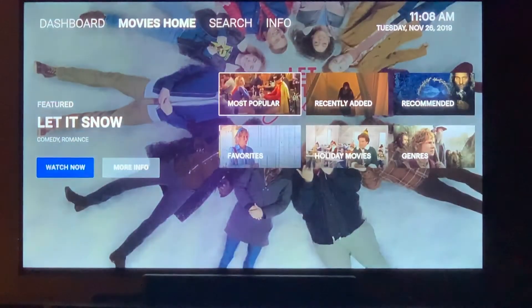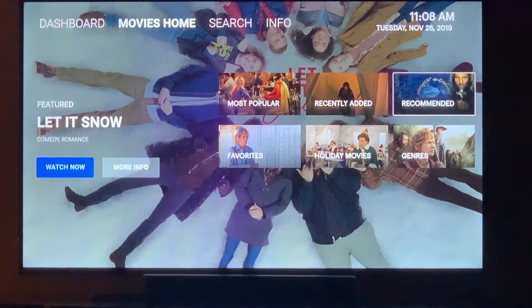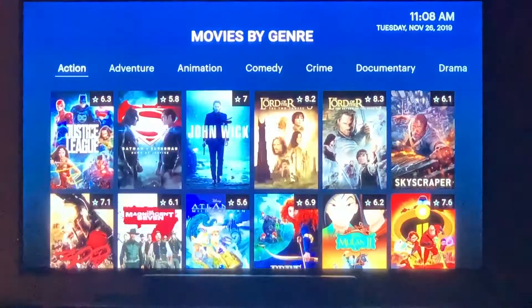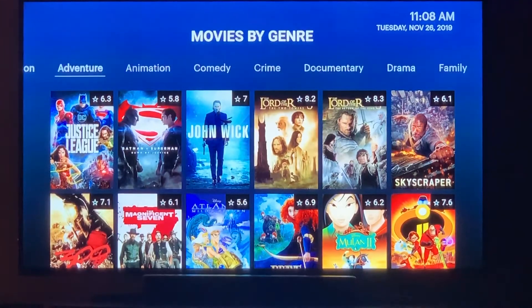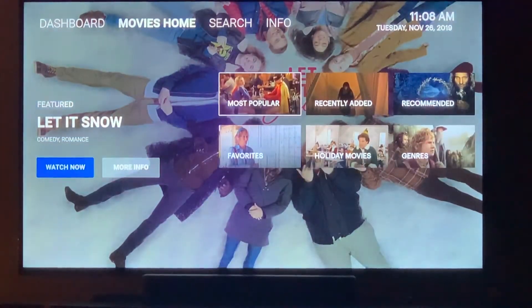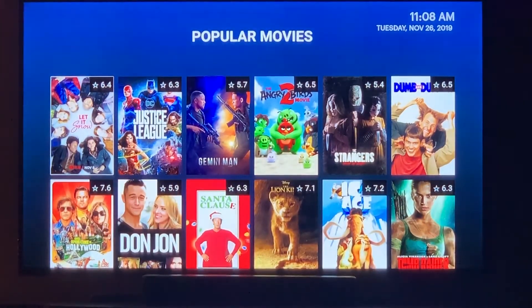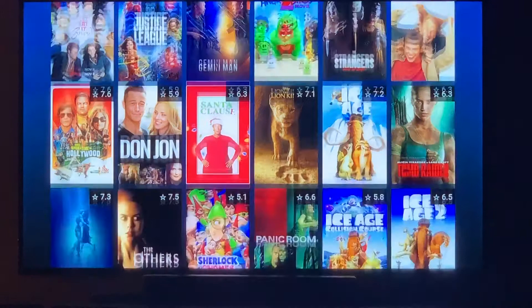If you click on Movies, it's pretty simple to use. You have your different options — it's a really smooth layout. You have your different categories here: comedy, animation, crime, documentary, and more. You can scroll through them and also search at the top. This is our popular movies section, showing whatever people are watching on the Maker service at any given time.